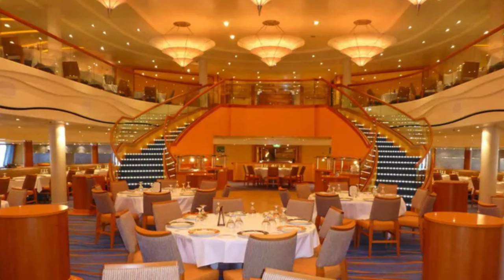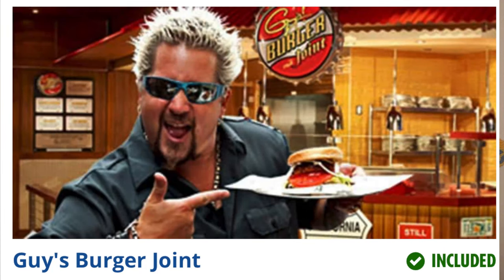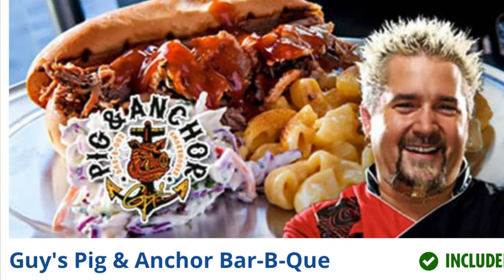Aboard the Breeze, you have two main dining rooms: the Blush and the Sapphire. The food in the main dining rooms is where you go for the majority of your big meals, and for the most part it's free. There are some upcharge items, and the menu will let you know. For breakfast, lunch, and dinner, the main dining room food is included. Also included are Guy's Burger Joint, the Blue Iguana Cantina — Mexican favorites including burritos and taco bowls — and Guy's Pig and Anchor Barbecue, open on sea days at particular times.